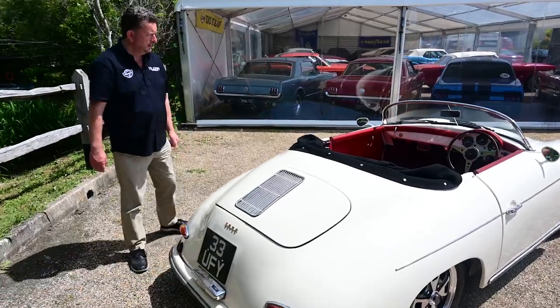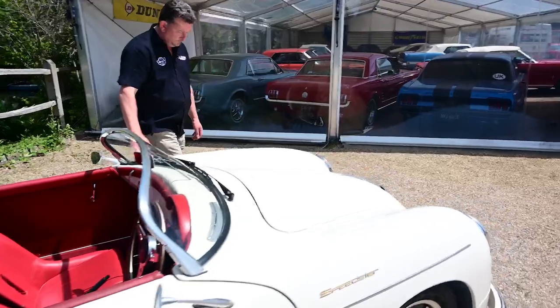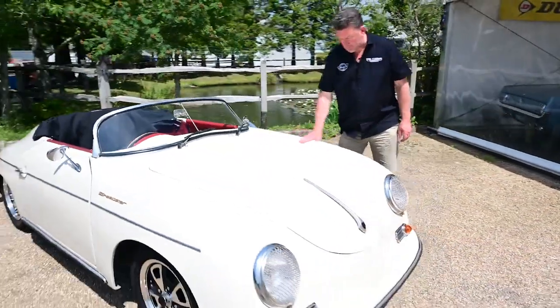As I say, it's got that number plate which comes with the car. Beautiful all the way around — the screen's all in great shape and of course as you'd imagine, we've just painted it so it looks absolutely beautiful paintwork-wise.